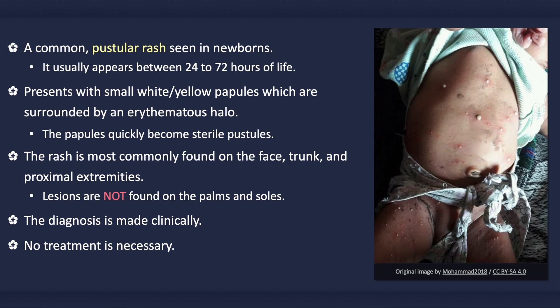No treatment is necessary. In fact, some creams and lotions can actually worsen the rash. Spontaneous resolution usually occurs within a week. However, the rash may reoccur up to the age of 3 months.